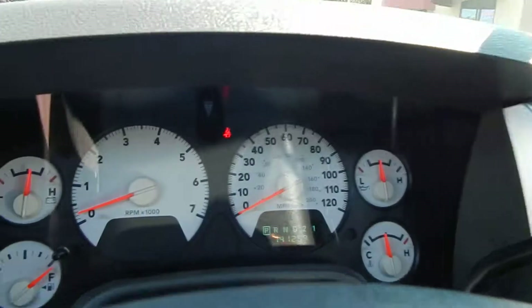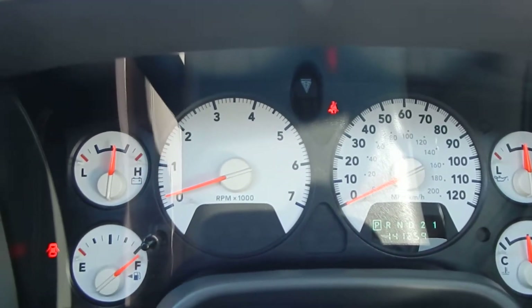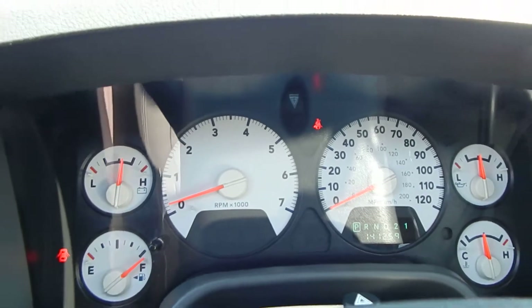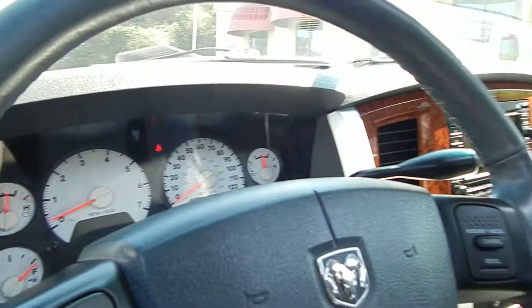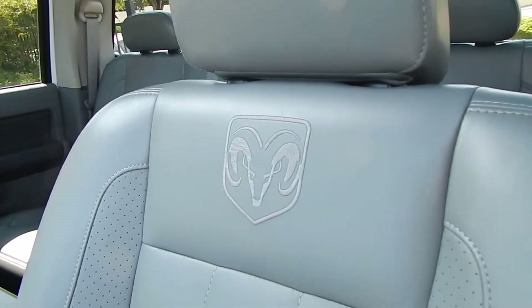This vehicle has 141,259 miles, and as always folks, all of our vehicles come with a full tank of fuel here at Direct Auto Outlet — where else do you see that? Beautiful leather trim with ram embroidery.